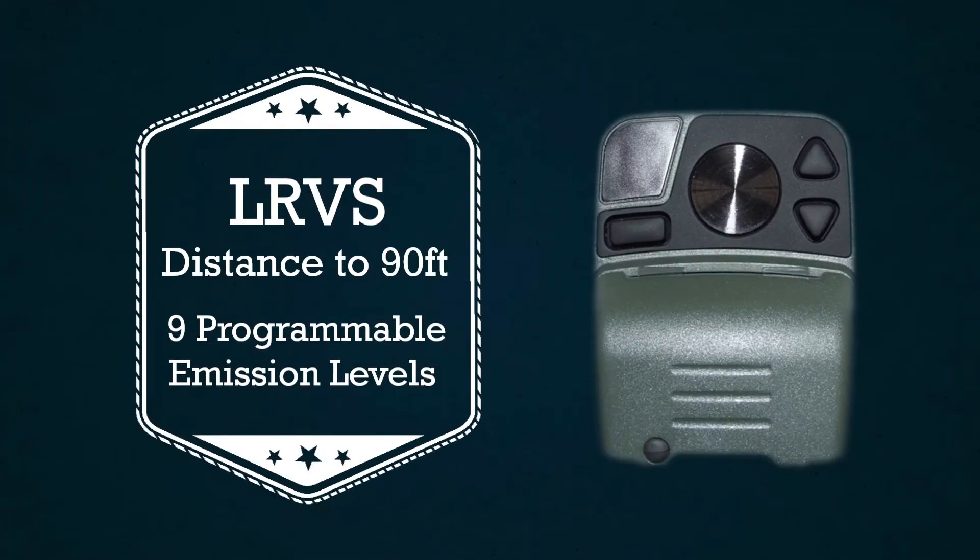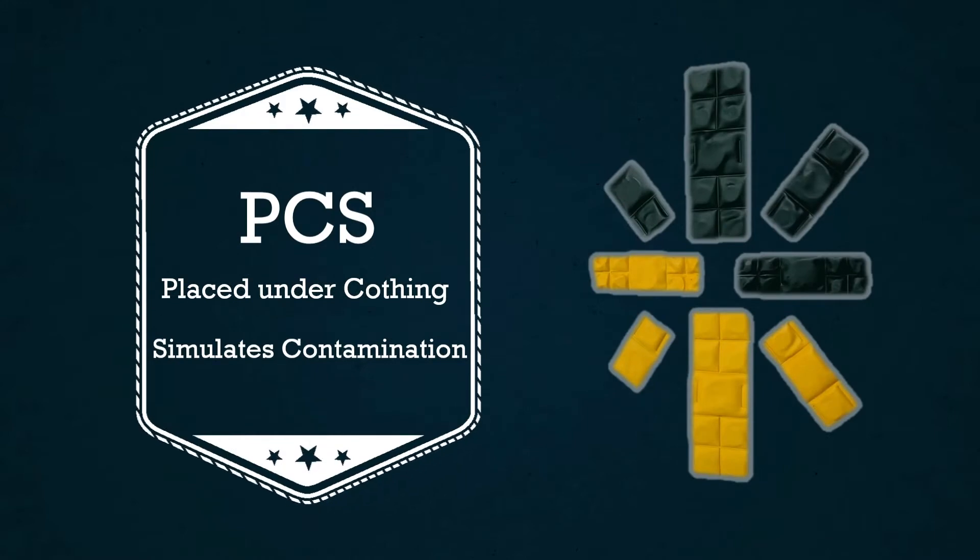Chemical releases are simulated using Argonne's Long Range Vapor Source, or LRVS. The LRVS simulates a release of up to approximately 90 feet in distance, has a variable setting of up to 9 emission levels, and the flexibility to program multiple chemical signatures. Chemical contamination is simulated using Argonne's Point Contact Sources, or PCS. PCS is for hiding under protective clothing to simulate contamination with a detection distance of a half an inch to two inches, depending upon the source type and the simulated detector used.